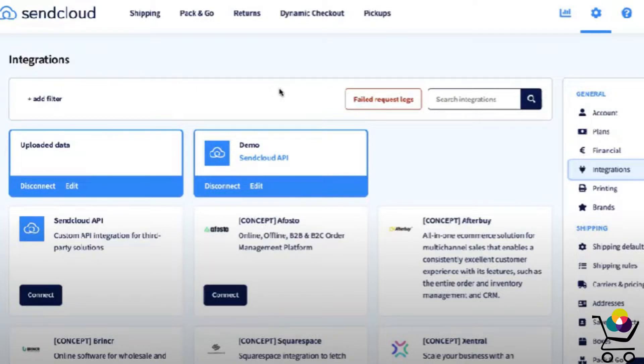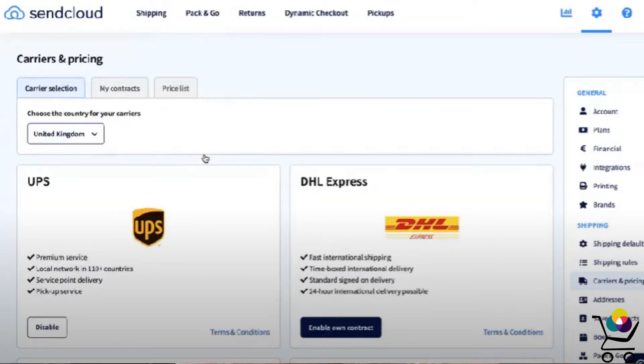All you have to do to make sure that this happens is save your shipping provider login details as a contract in SendCloud's system. They then API into your account and buy and print shipping labels on your behalf.